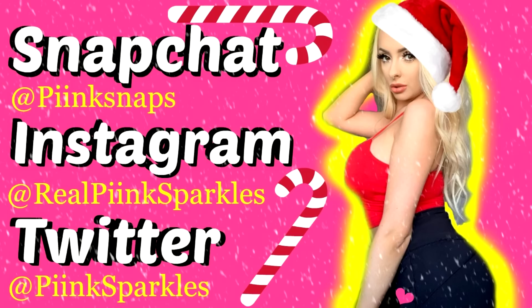Guys, I hope you have a great day and I'll talk to you all in my next video. Bye!